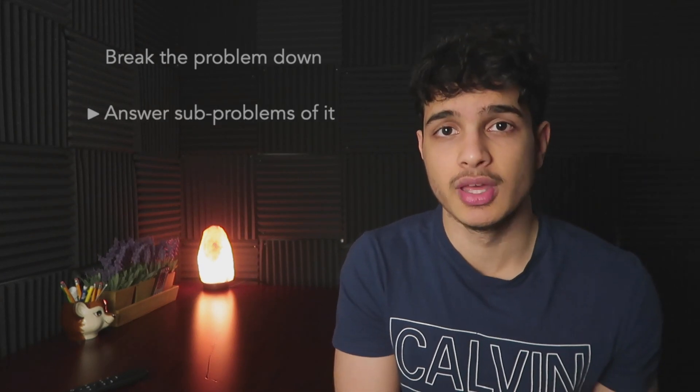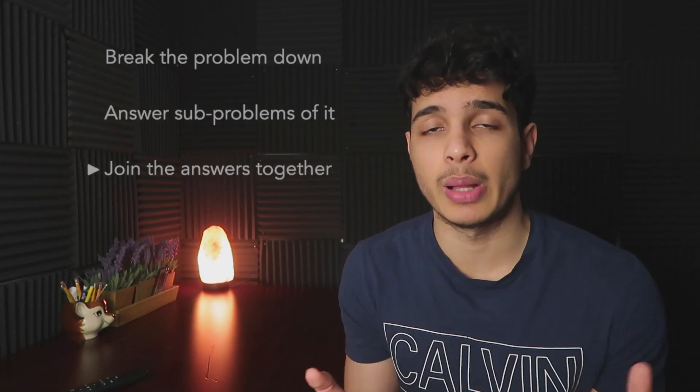The HPS will try to break the problem down, answer sub-problems, and then join all those answers together to solve the main problem. There are a whole lot of things a high performing student will try before deciding it's too hard. And you see this all the time on major exams — a lot of students, when they see a really hard math problem, just skip to the next one.